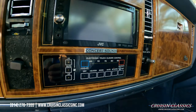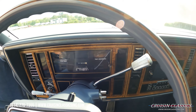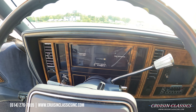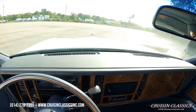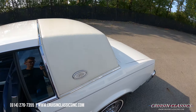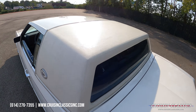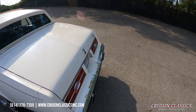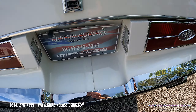It does have a double-din head unit in this car, but we do have the original one in the trunk in case you want to put that back in. It adds a nice modern touch — hook your phone up to it, still listen to all your AM/FM stations. It also has the electronic touch climate control as well, and it does have the digital cluster up here besides the odometer, which shows 81,206 miles.